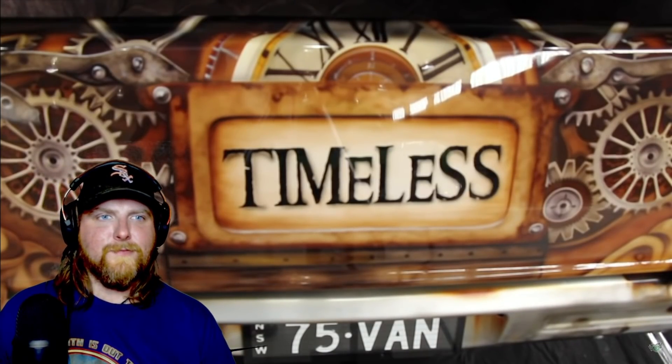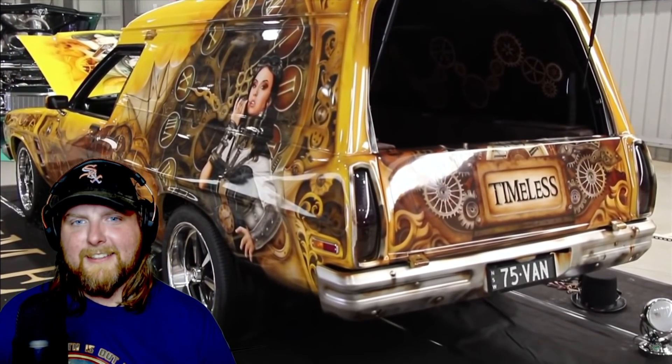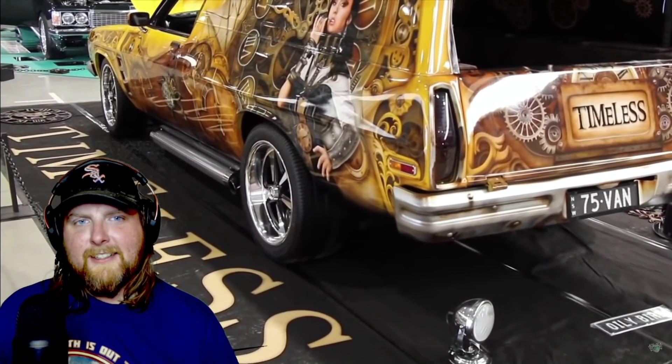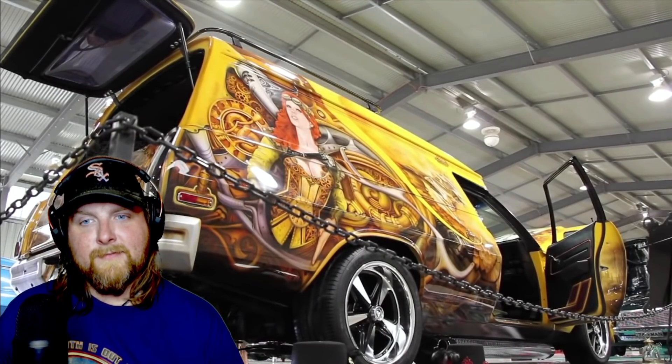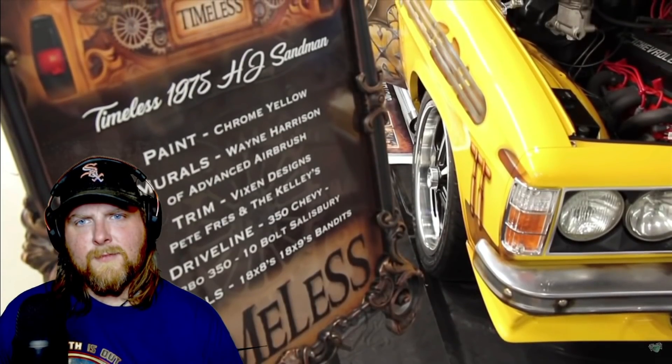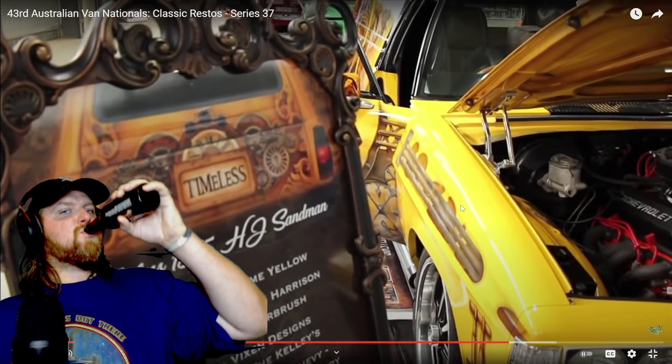'I'm blown away by the graphics. A lot of these cars with the graphics were once upon a time original Sandmans.' 'Yes, this was originally an Absinthe Yellow Sandman. It's now got chrome yellow paintwork — just a little bit brighter and darker. It originally had the HJ bows with the Sandman stripe on the tailgate. Driveline — 350 Chevy.' You can see it peeking out right there. That's a timeless motor, tried and true — I have it in my old truck. You just cannot kill a 350 Chevy.